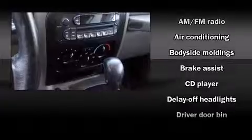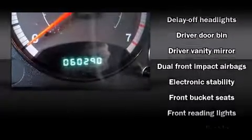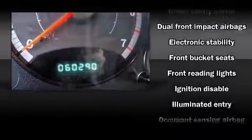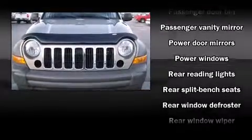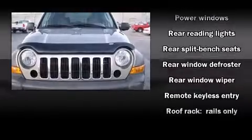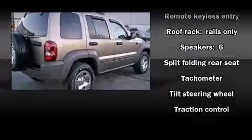Dual front impact airbags with occupant sensing, traction control, brake assist, ignition disabling, and four-wheel disc brakes with ABS. Electronic stability control ensures solid grip atop the road surface no matter how challenging the driving conditions.